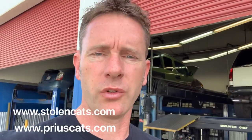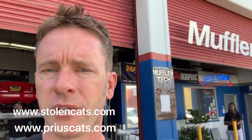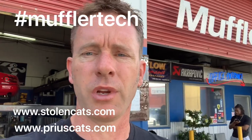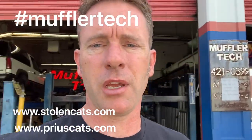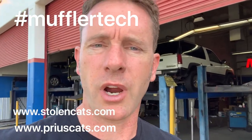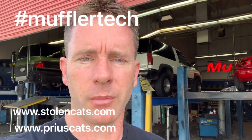Please see us at PriusCats.com. If you have a Prius, StolenCats.com will also direct you to our website. And as always, remember the business name: Muffler Tech. We've been in Sacramento now for 23 years. We're here to help you with any of your catalytic converter or exhaust needs. Thanks very much for watching — if you enjoyed the video, subscribe and check out what else we're bringing up down the road. Have a good day, everybody.